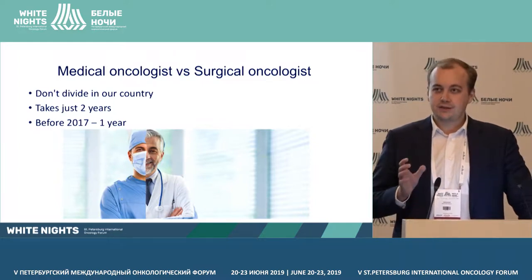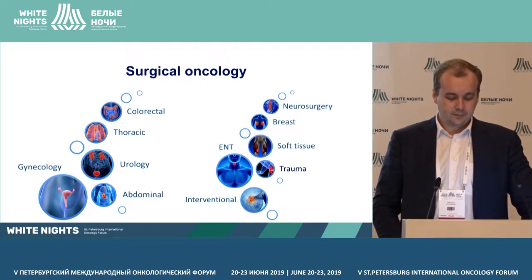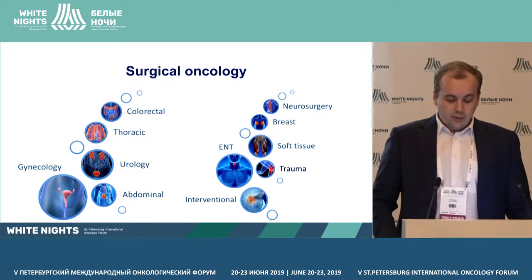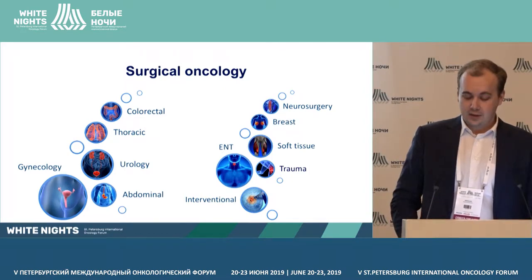Residency takes just two years, and two years ago it was just one year. Surgical oncology includes many specialties, so it's important to determine your direction and develop it.